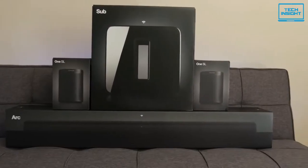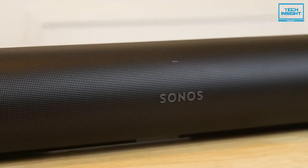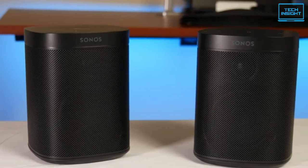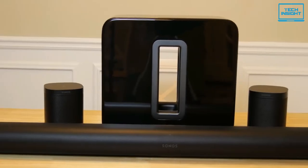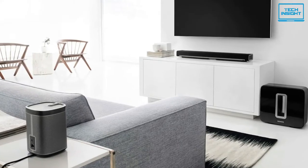Moving on to our next product, which is the Sonos 5.1 Surround Set home theater system — our pick for the most compact system for your home. If you have a small living room, you don't want to fill the room with audio gear. In that case, this can be a great choice.